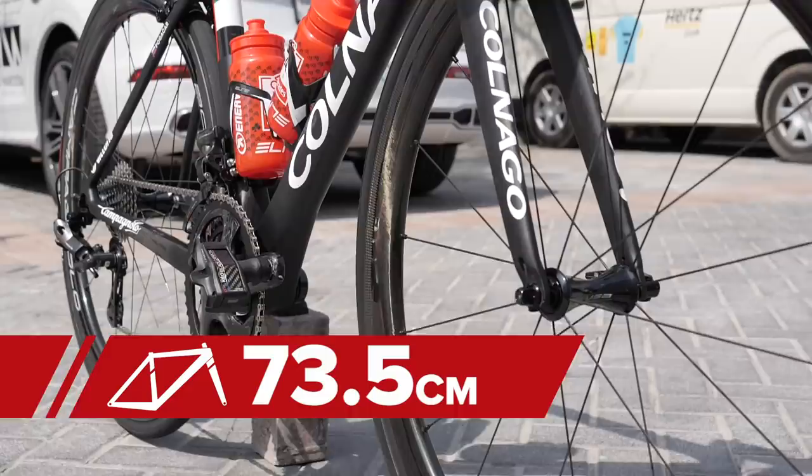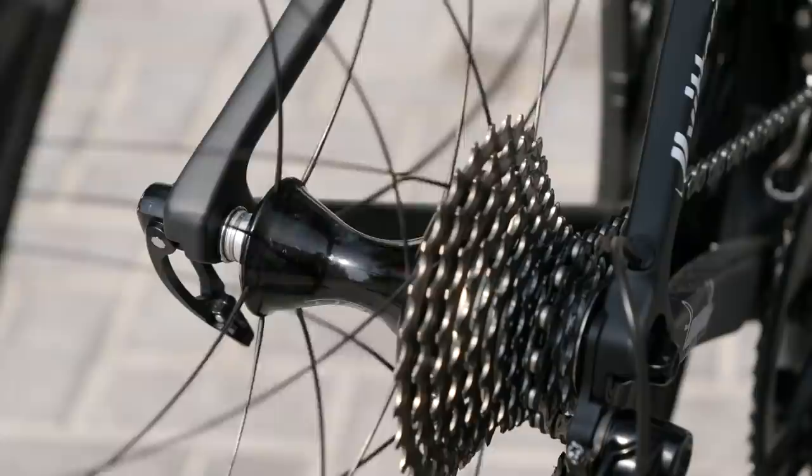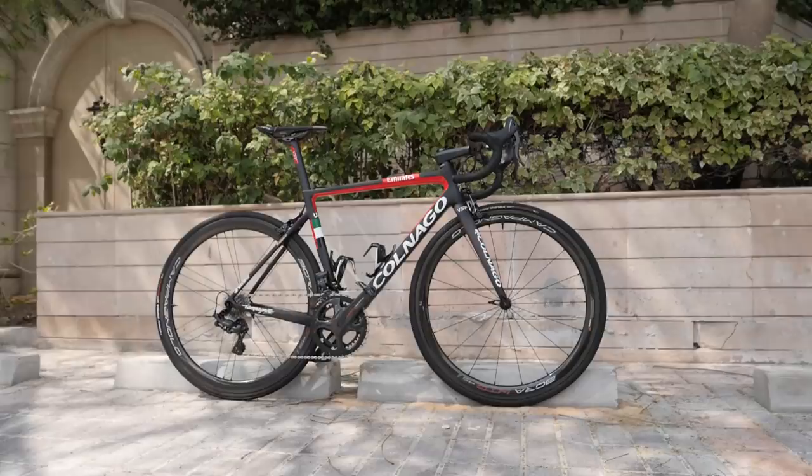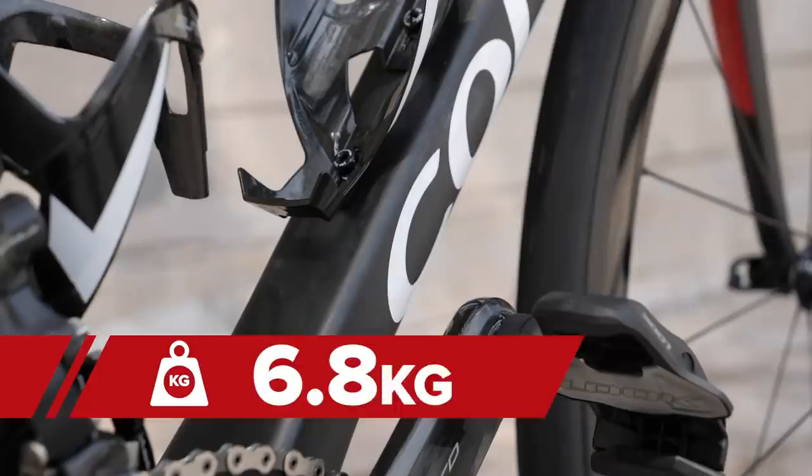Time now for a freehub soundcheck. What about the GCN Scales of Truth? All of this weighs in at 6.8 kilograms — bang on the UCI weight limit.